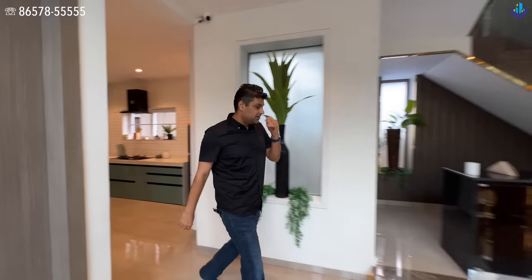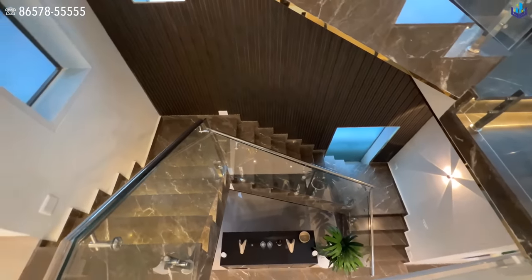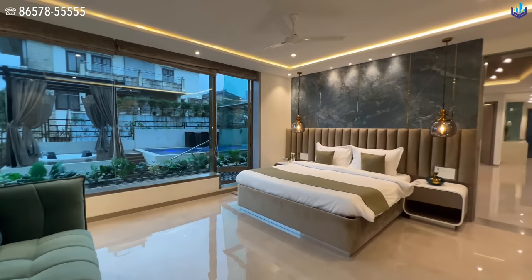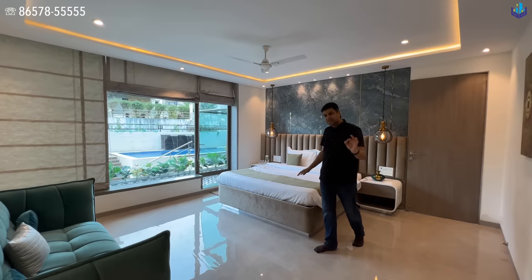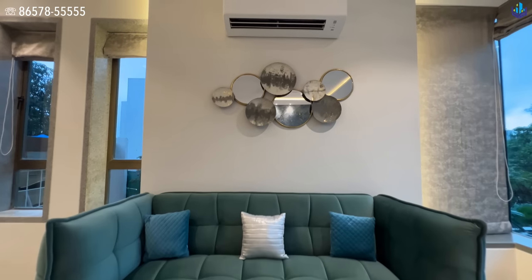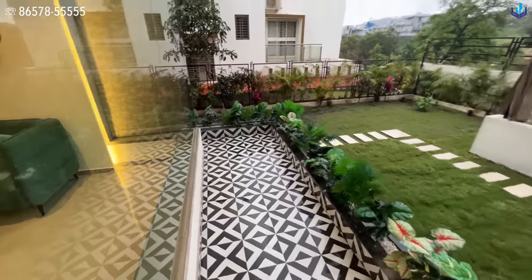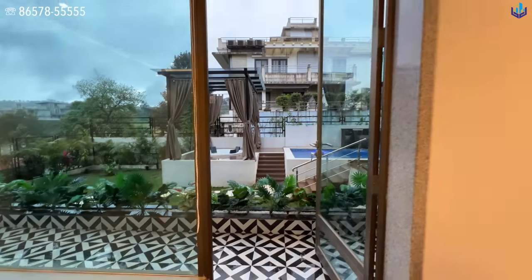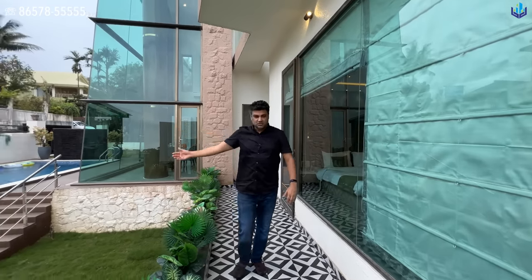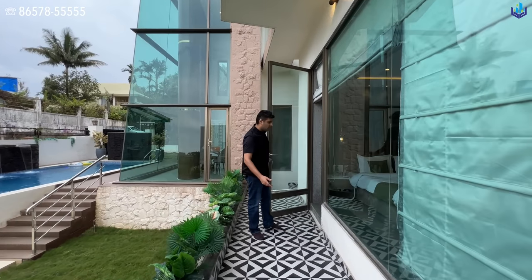Heading into bedroom number two on the ground floor. There are motion-sensored lights in the staircases that connect all the floors. Bedroom number two has Italian imported lights with Edison bulbs, side tables, and all king-size beds — all bedrooms have king-size beds, not queen-size. You have a beautiful couch where you can sit and chill. You have an entire balcony space that goes all the way around, and right outside you have the pool and the jacuzzi area — a great place to put two chairs and enjoy the morning.